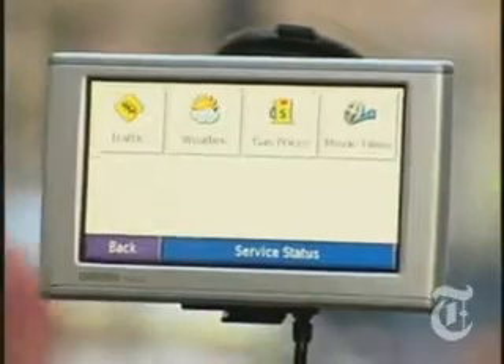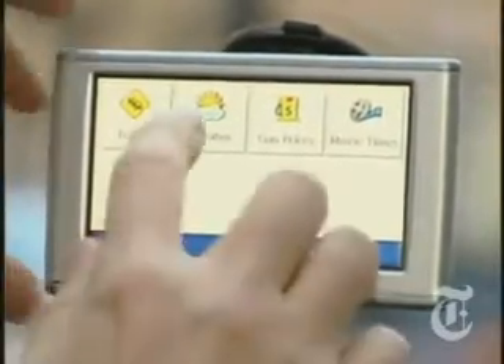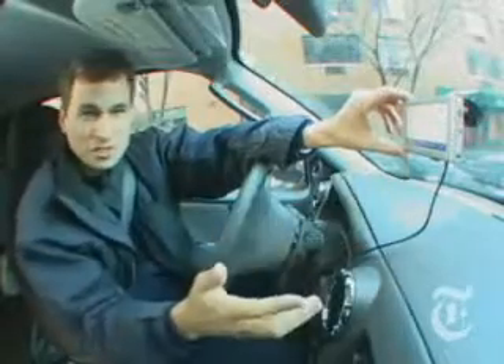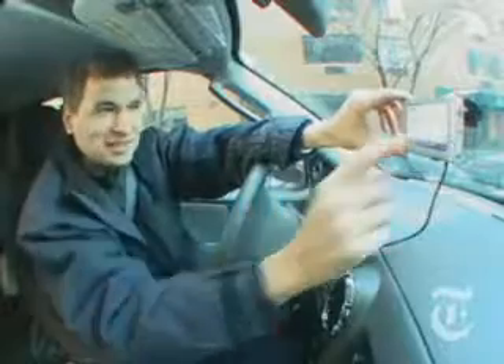All these units are amazing, but I'll show you my two favorites. First of all, this is the Garmin Nuvi 680. For the 50 bucks a year, you get not only the traffic, but also the local weather report, gas prices for all the gas stations within your range, and even — get this — movie showtimes. And this will even guide me there.